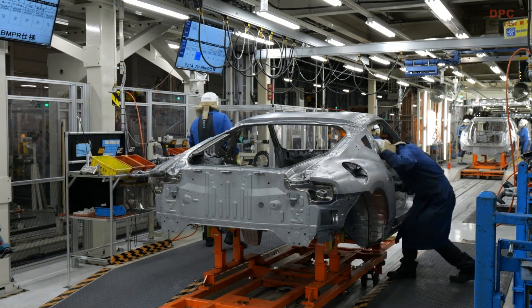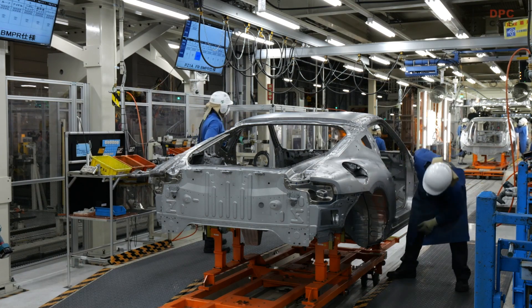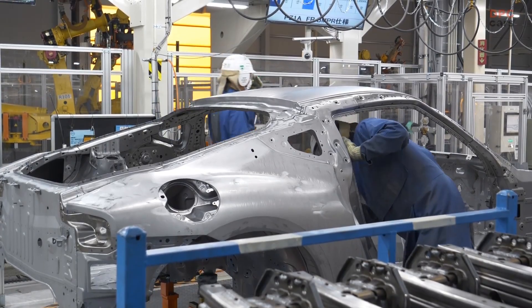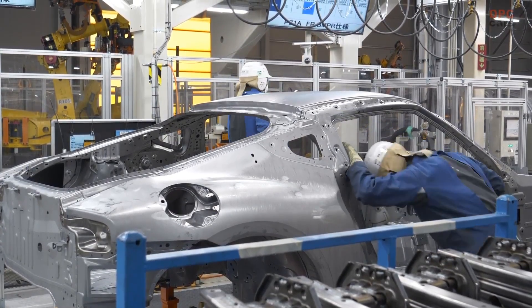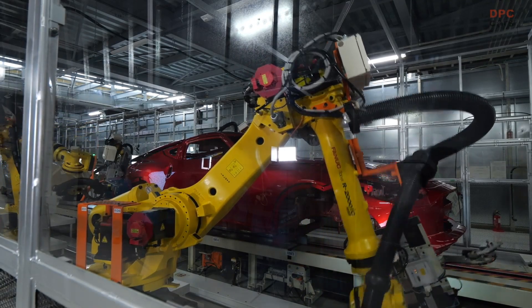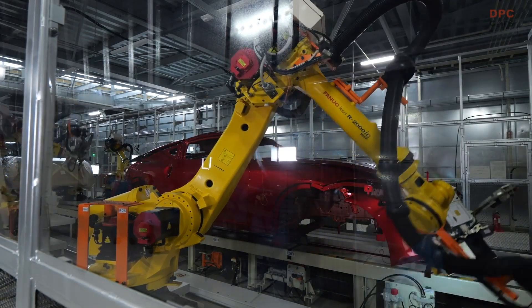The original Z, which debuted in 1969, was built to bring the joy and excitement of sports car ownership to as many people as possible. It was a car built for enthusiasts, by enthusiasts, and that spirit and heritage continues with the launch of the latest reincarnation of Z.